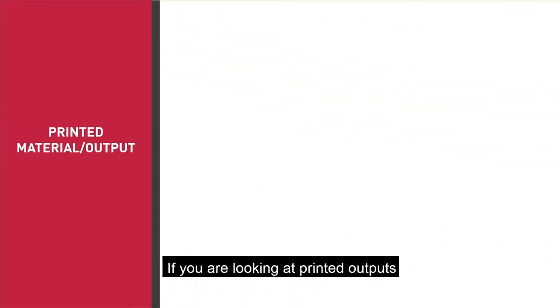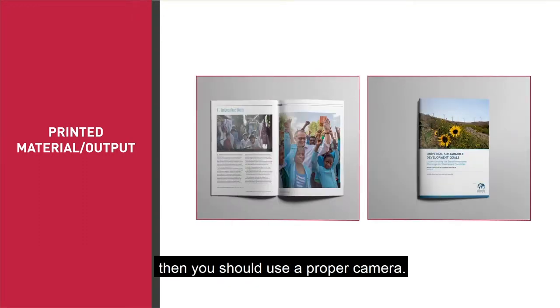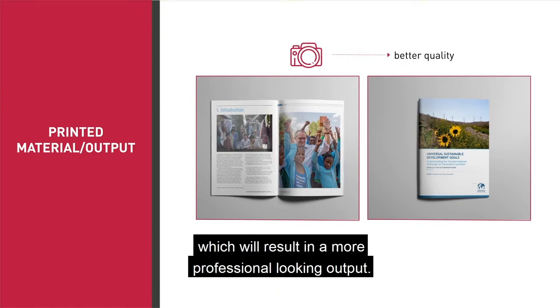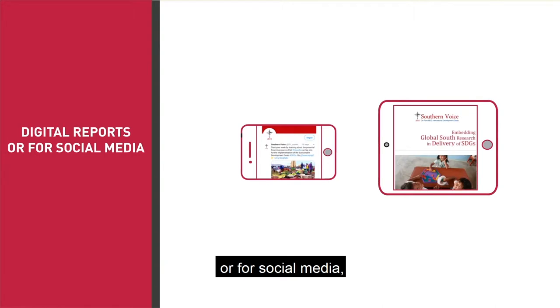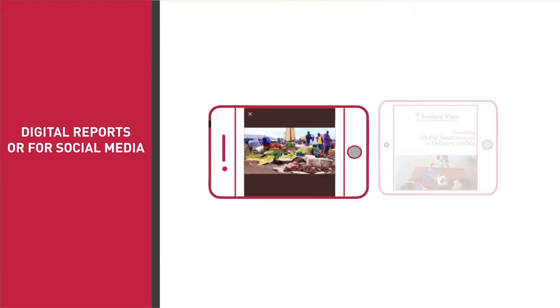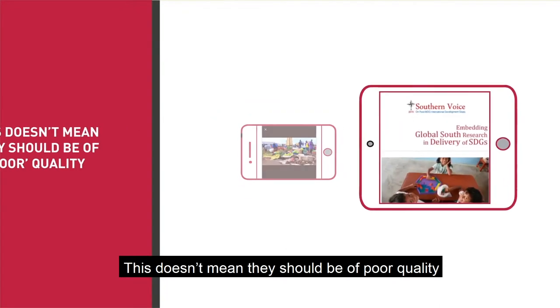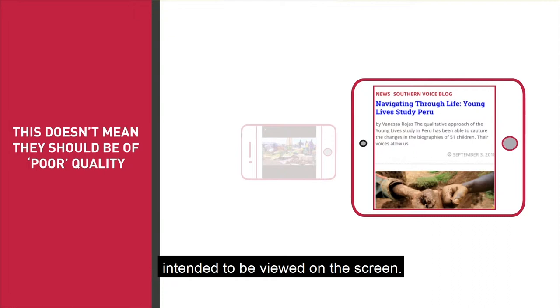If you're looking at printed outputs, such as an annual report or a glossy brochure, then you should use a proper camera. This will provide better quality images, which will result in a more professional looking output. If your images are intended for digital reports or for social media, then you can get away with using your phone to photograph. This doesn't mean they should be of poor quality, but you have a bit more wiggle room for images intended to be viewed on screen.